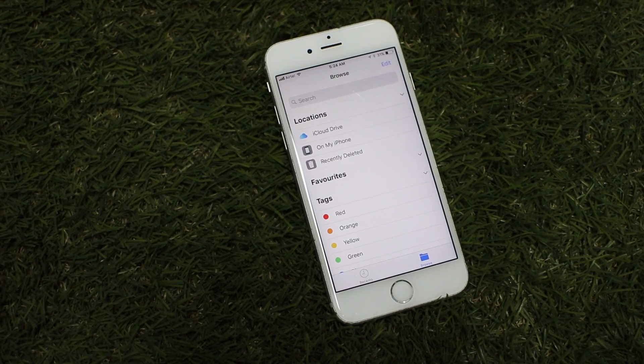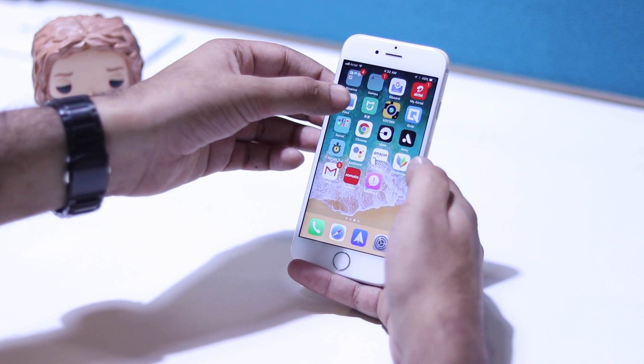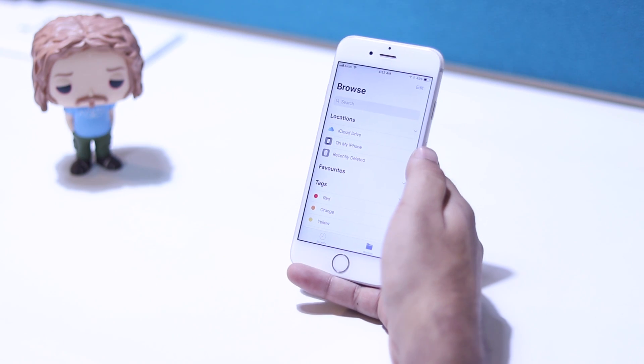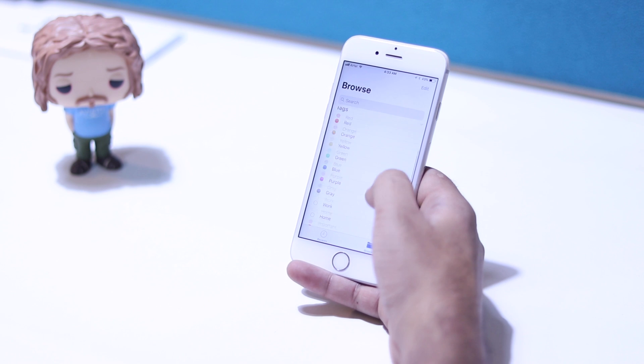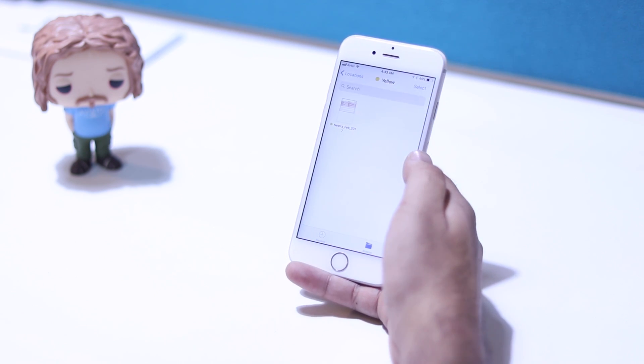Apple finally allows users access to files on iOS. Even though it sounds as if you get access to the iOS file system, that's not what this is. Files is a replacement to iCloud Drive and brings new features like support for tags and more in a much more attractive interface.